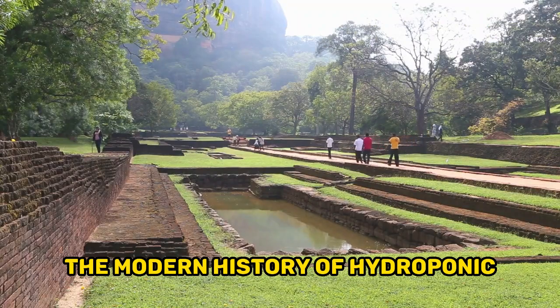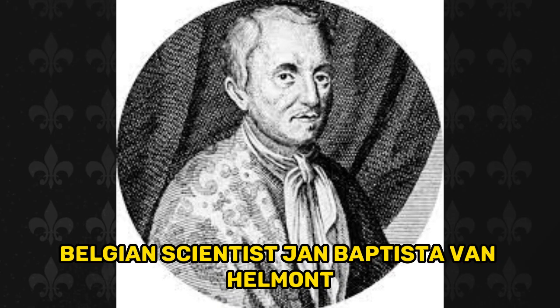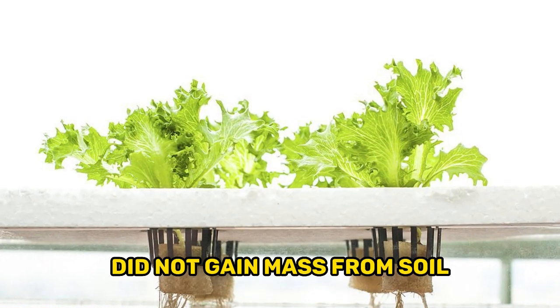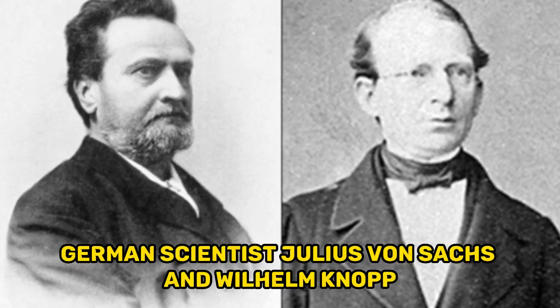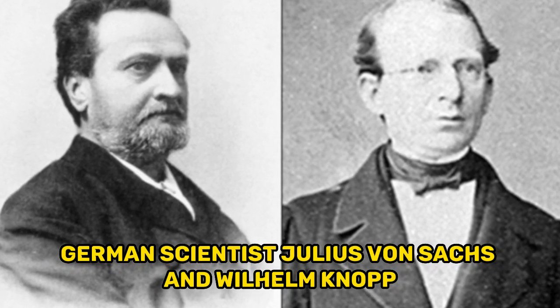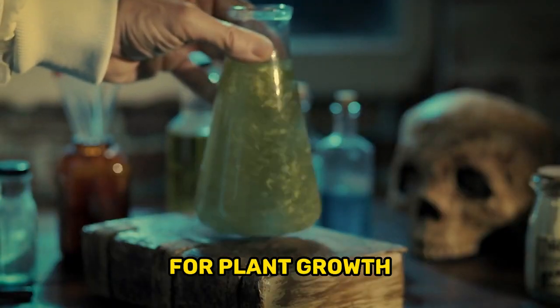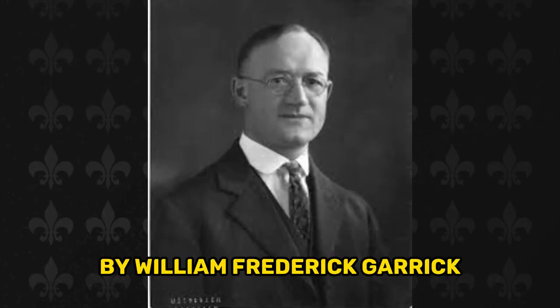The modern history of hydroponics dates back to the 1600s, when Belgian scientist Jan Baptiste van Helmont conducted an experiment that demonstrated plants did not gain mass from soil. In the 1860s, German scientists Julius von Sachs and Wilhelm Knop developed nutrient solution recipes that identified the necessary nutrients for plant growth.